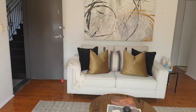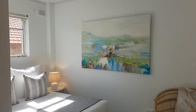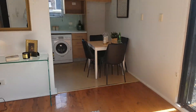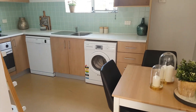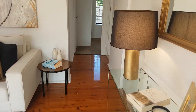So into the living room. Round we go. Beautiful new eat-in kitchen. Dishwasher. Washing machine.